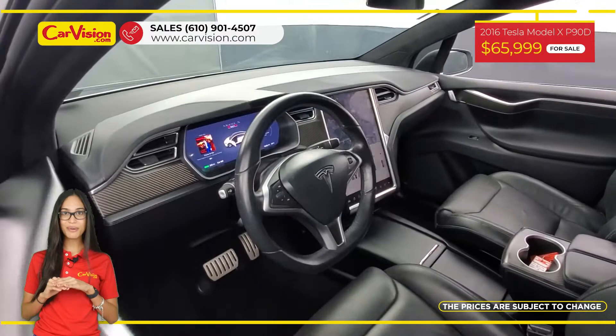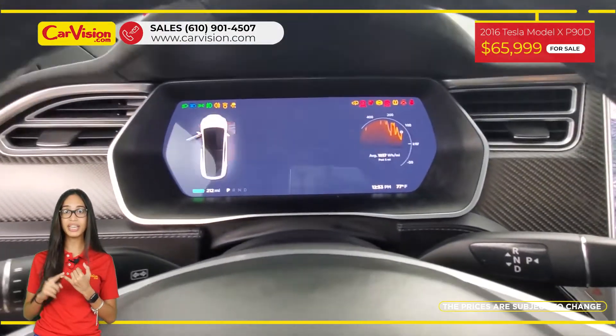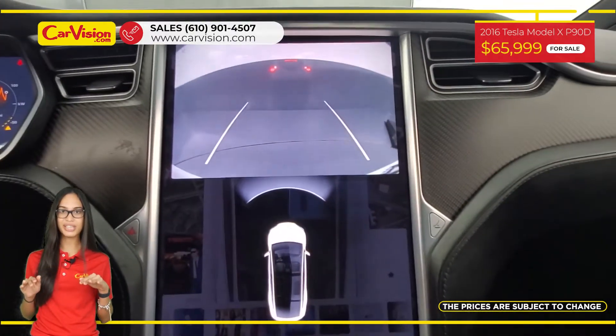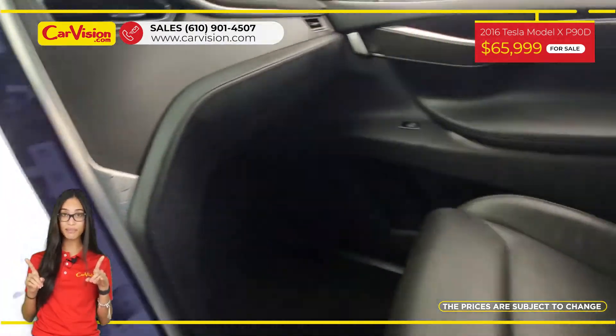Among its amazing equipment, this vehicle has a 250 miles per charge battery, highway autopilot, power and heated seats, hands-free liftgate and many other features. The vehicle is in excellent condition after a 118-point inspection.